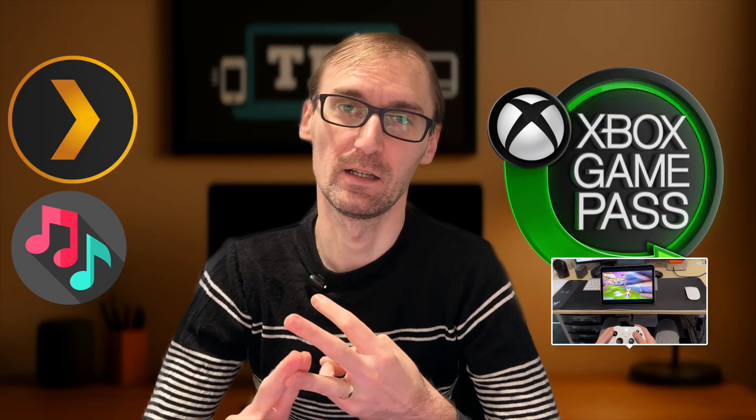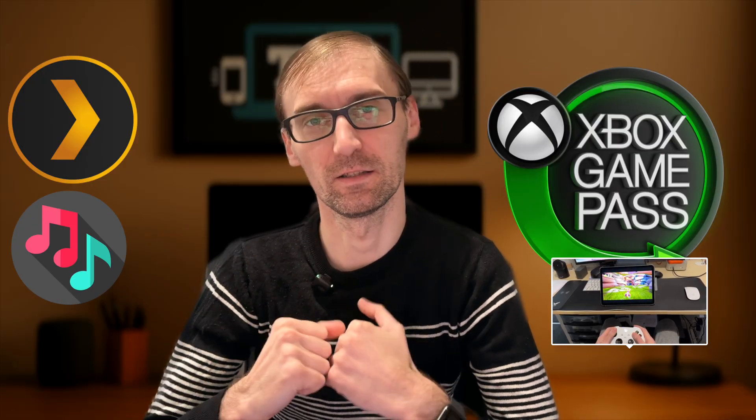I am fully self-hosted right now, and in today's video I'm going to explain why I managed to self-host my movies, my music, even Xbox Game Pass Cloud. I am fully self-hosting myself with my own games and stuff like this. So in today's video we're going to jump in and explain every single thing that I'm doing.